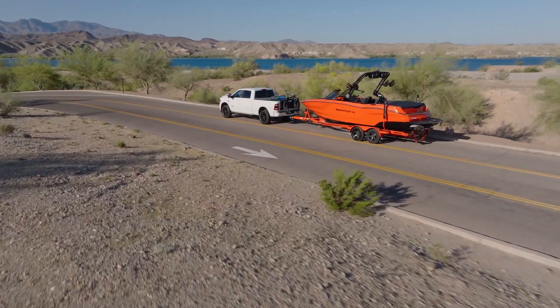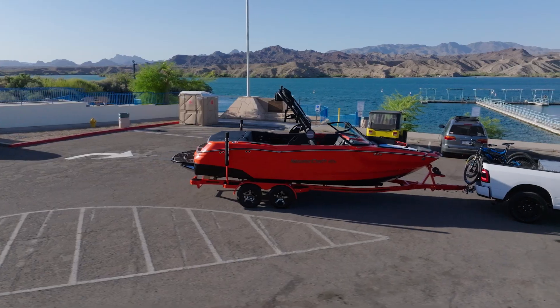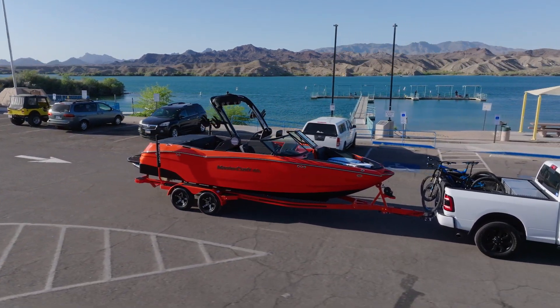With the NXT 23, you also receive the option of a custom trailer to match your boat. Choose your own colors, wheels and graphics and even opt for electronic brakes or a tire pressure monitoring system for an unparalleled towing experience.